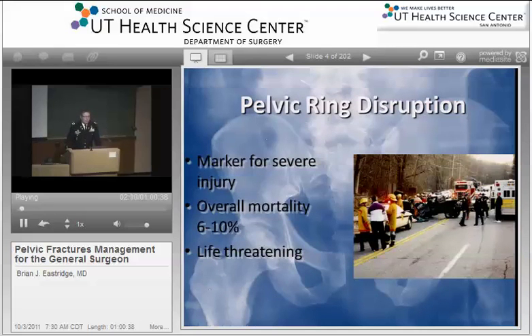One thing to be aware of right up front is any time you have a patient come to the emergency room with a pelvic fracture, that is just a marker for significant injury. About 6 to 10 percent of all patients with pelvic fractures will actually succumb because of either the pelvic fracture, hemorrhage from the pelvic fracture, or associated injuries.